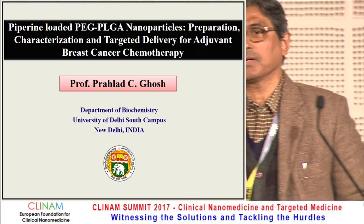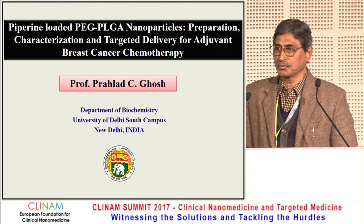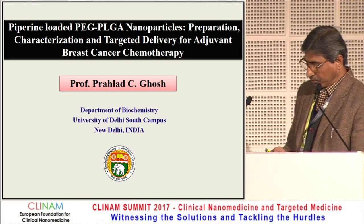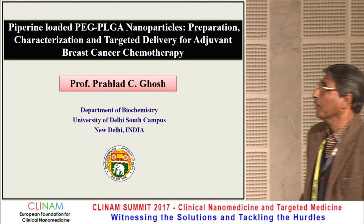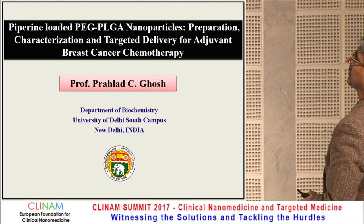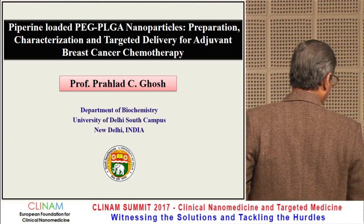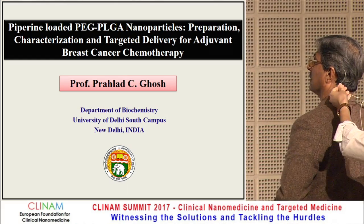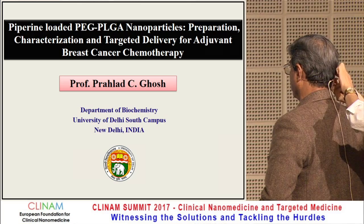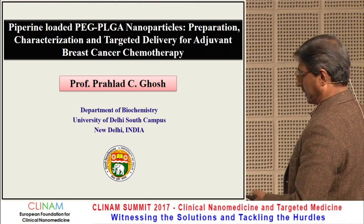First of all, I must thank Dr. Bitloufler for giving me the opportunity to come to this country and present my work. The title of my talk: piperine-loaded PEG-PLGA nanoparticles — preparation, characterization, and targeted delivery for adjuvant breast cancer therapy.